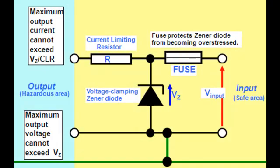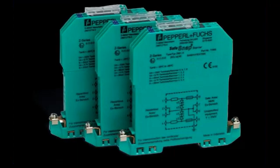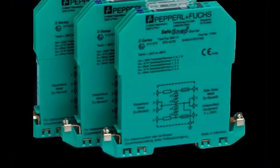Zener Barriers are all about smart moves. But hold on, we're not done yet — these devices undergo rigorous testing and certification, meeting standards like ATEX and IEC-EX.